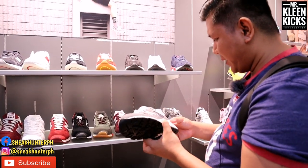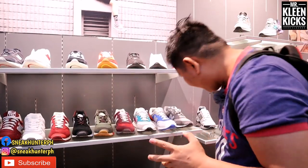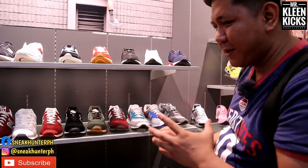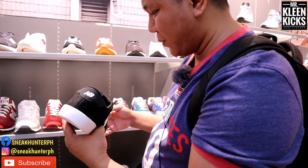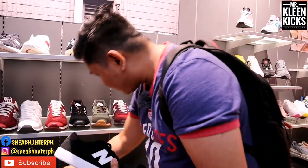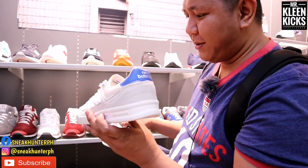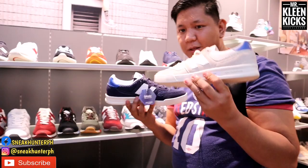Down below they have the 580 — no price indicated so you'll have to ask. The colorway is the classic New Balance gray. They also have casual shoes here: 373s at the same price as before, and the CT10, a casual New Balance sneaker priced at 2,895 pesos, available in another blue colorway. There's also a New Balance silhouette with no name but with an ortholite midsole, priced at 3,795 pesos.